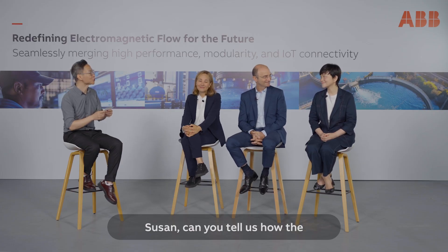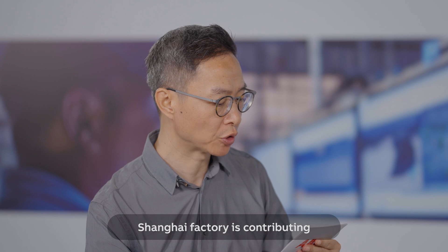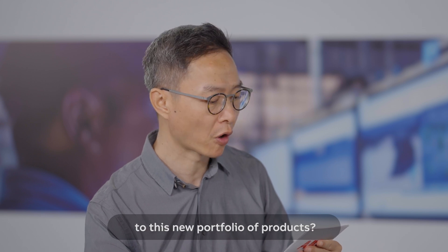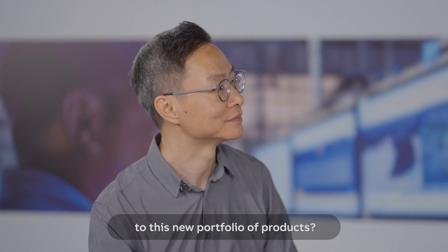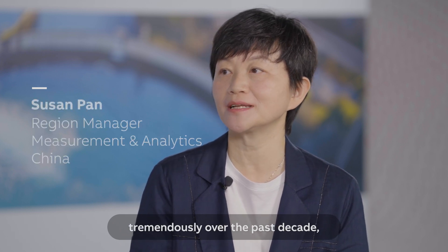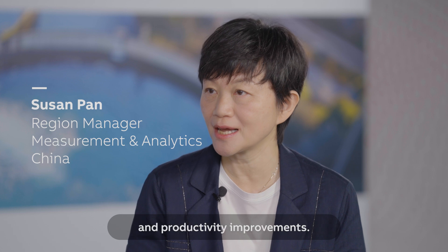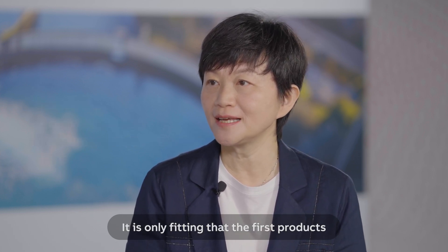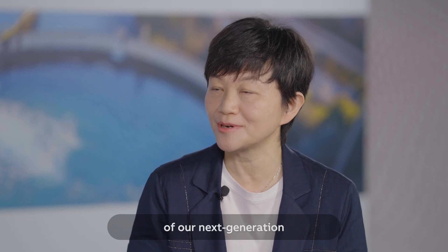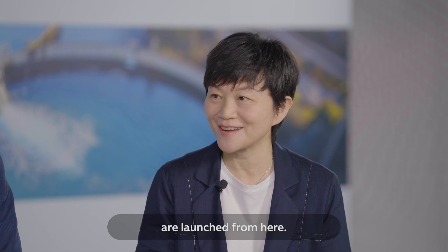The next question goes to Susan. Could you tell us how the Shanghai factory is contributing to the new portfolio of products? Our Shanghai facility has evolved tremendously over the past decade, becoming a hub of smart manufacturing and productivity improvements. It's only fitting that the first product of our next generation electromagnetic flow meters, Process Master Water, is launched from here.